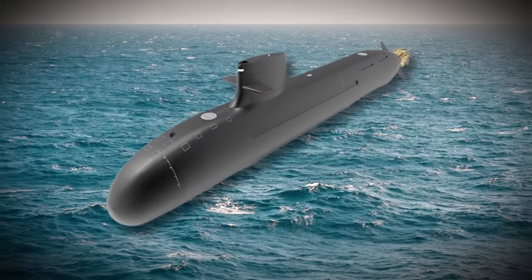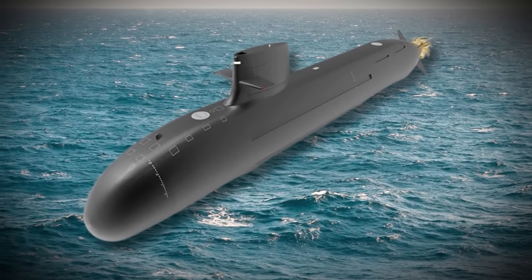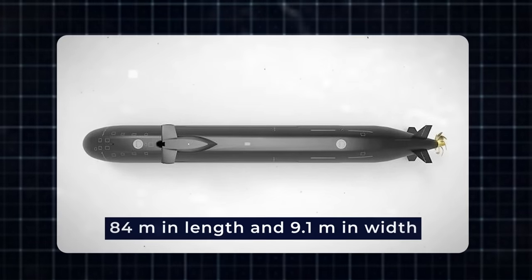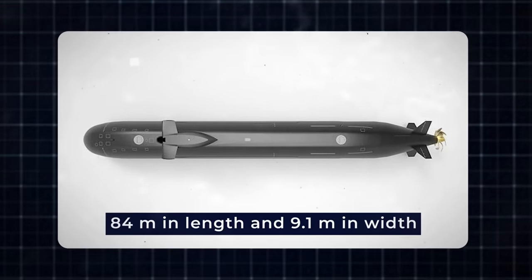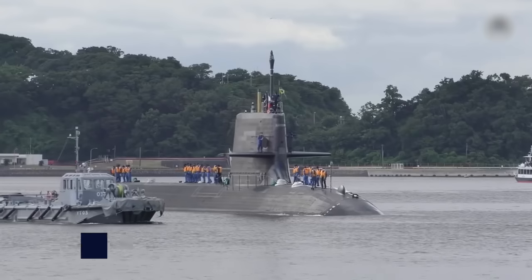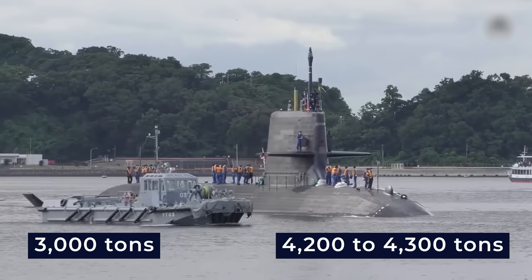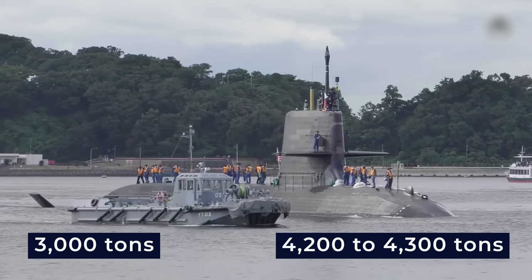While the Taigai shares external similarities with its predecessors, including its shape and layout, it boasts a larger displacement, measuring 84 meters in length and 9.1 meters in width. On the surface, its displacement is 3,000 tons, and when submerged, it exceeds 4,200 to 4,300 tons.